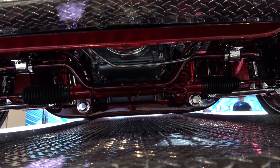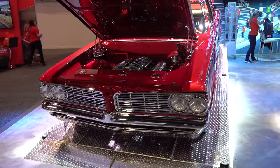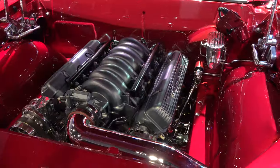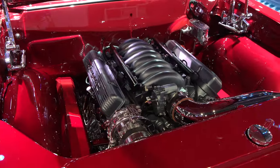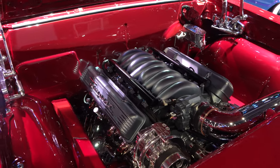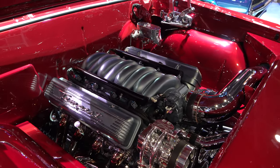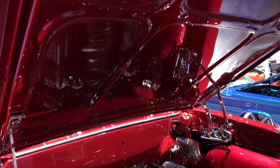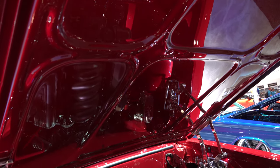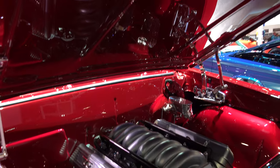Very nice up underneath there. There's some sort of LS up under the hood. Custom engine bay, all smoothed out and done nicely, but there again not all covered up and paneled up — there's still an engine sitting there. You can see it finished up underneath the hood.